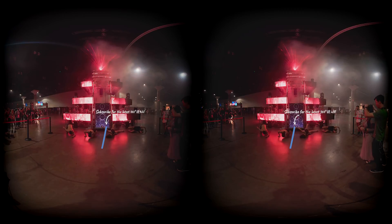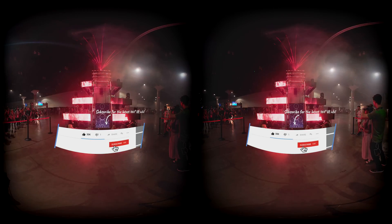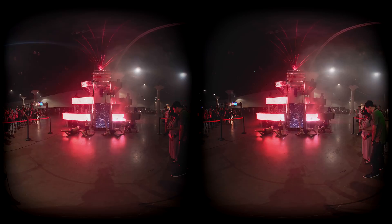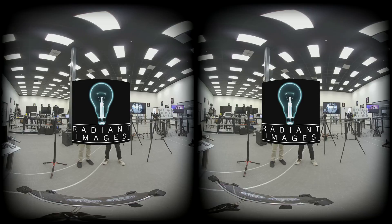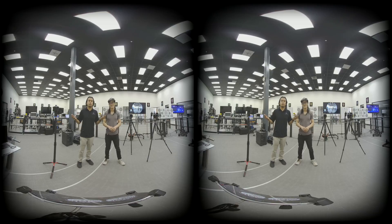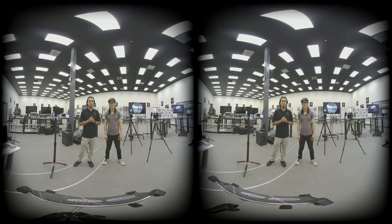All the original test footage for all three cameras are available to download for free — find the download link in the description below. If you like the test, don't forget to give a thumbs up and let me know what you want me and Radiant Images to test next. Don't forget to subscribe if you want more professional VR180 and VR360 tutorials and camera reviews.